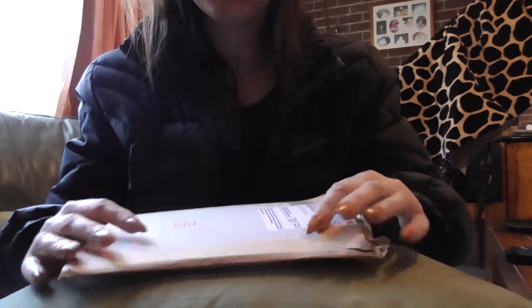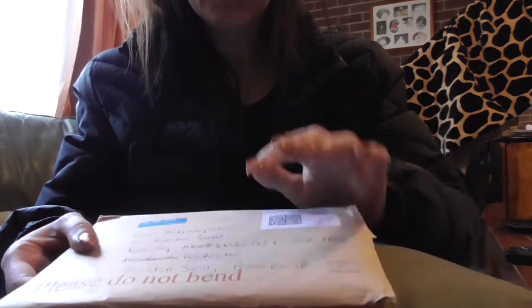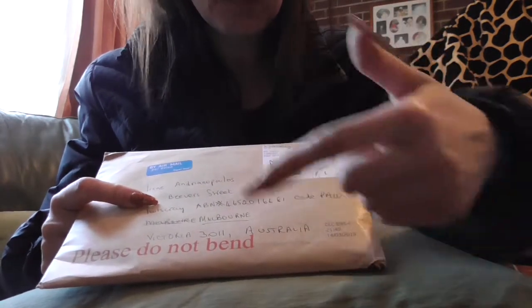Hi ladies and gents, this is Seriously Scrappy. So happy I can finally film - I found my SD card because I don't have memory on my phone to film. And the good thing about this is you don't see the words backwards, because remember on my phone when I had to film, words would be backwards. So yeah, anyway.